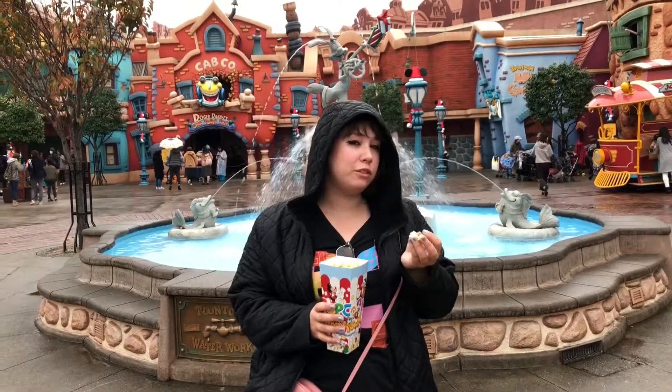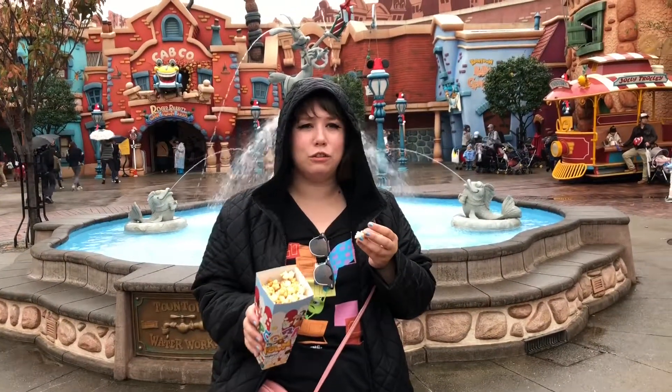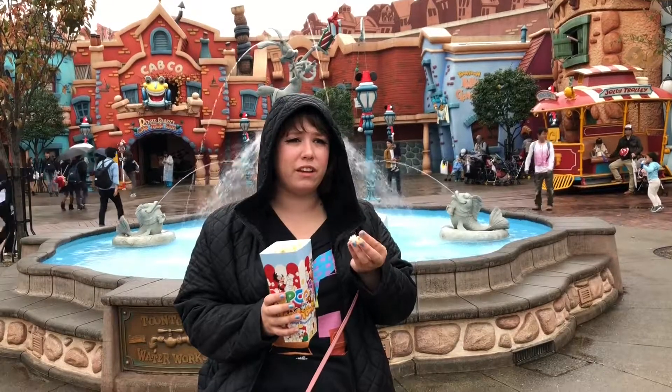Hi, babies. We're still in June Town and I'm still eating. This is the caramel popcorn from Roto-Cart June Town. I just got a box — it's 310 yen.